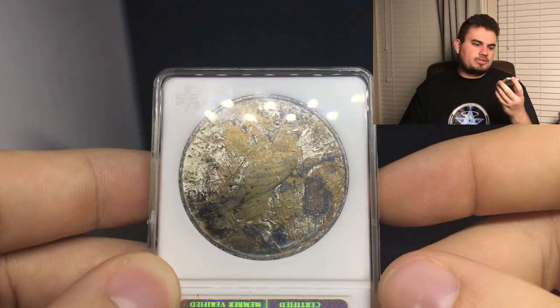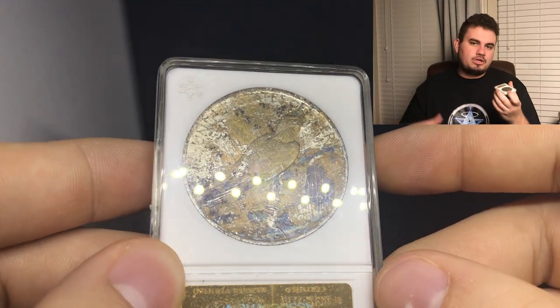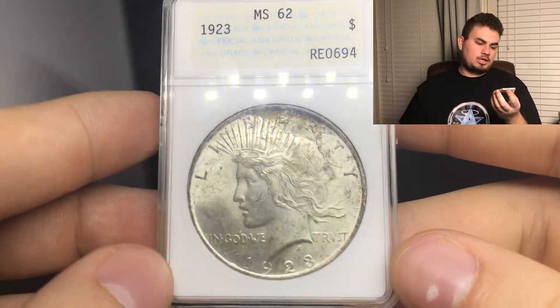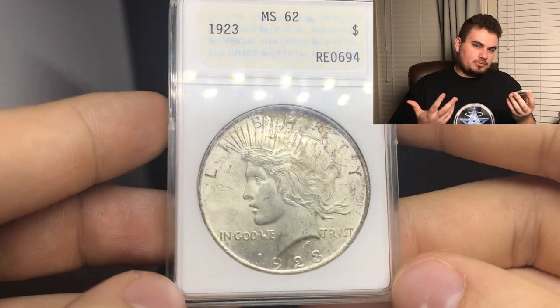Last but not least from the ANA holders, we have this nice 1923 Peace Dollar, graded MS62, in an ANA holder again. It has some nice color on the reverse. Finding Peace Dollars with color is tough alone, and finding them in an ANA holder is kind of interesting as well. I couldn't pass something up like this. And those are the ANA holders.